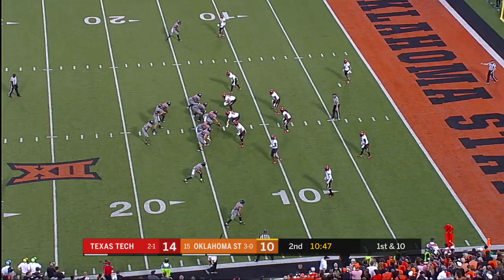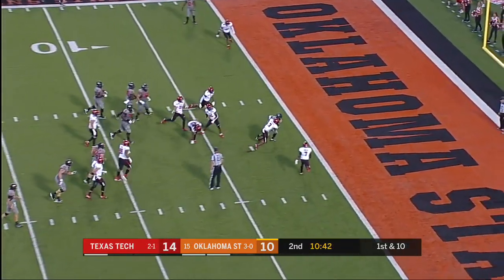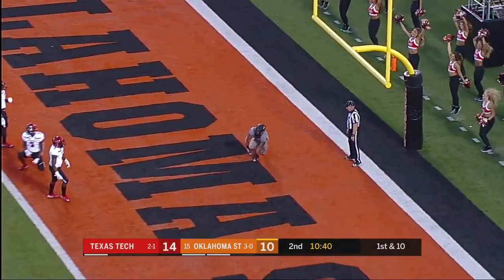18-yard pickup. Single receiver left side. Here's Justice Hill.